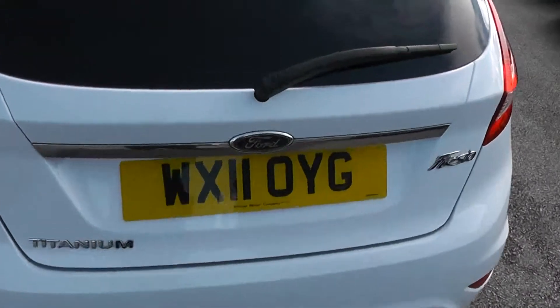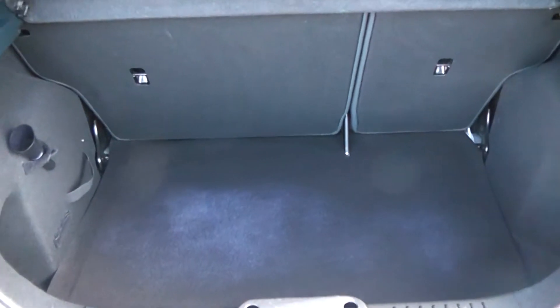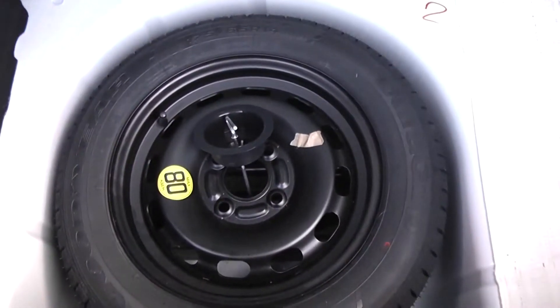Taking a look into the boot, you've got a nice spacious boot space. There is the option of 60/40 split-fold rear seats in case you want to make more room in the back. There's boot lighting to the right, and underneath there is also a space-saver spare wheel complete with jack.